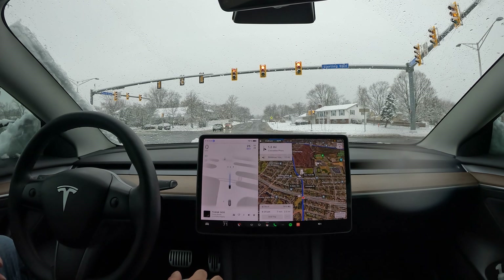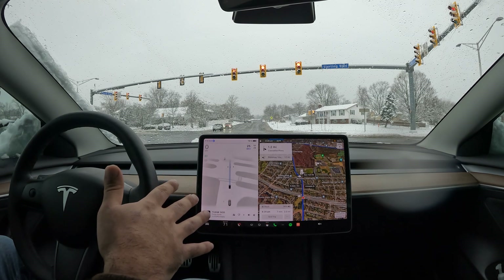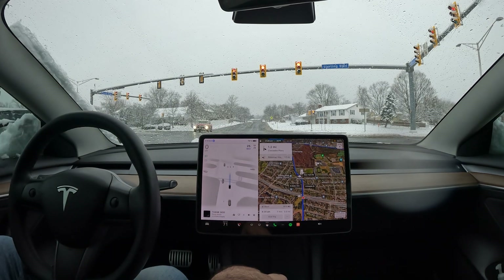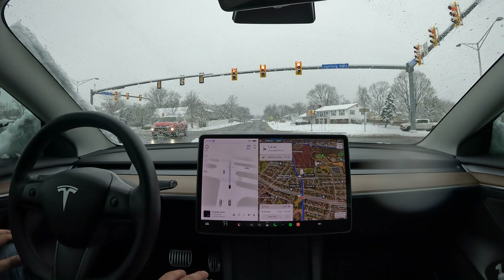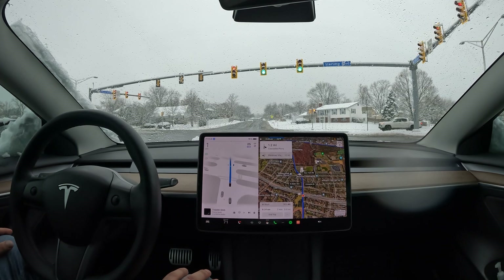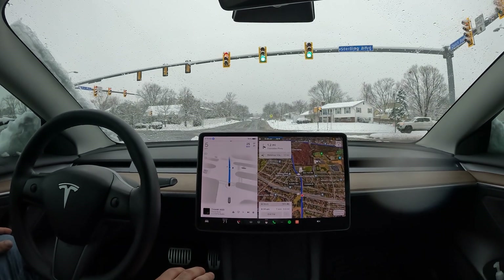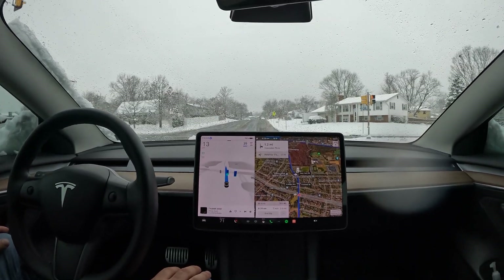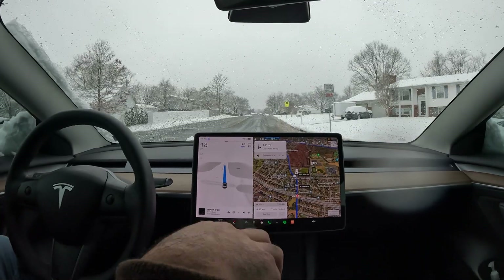The red light's about to turn green so we can continue with the drive. It just started sleeting — it's 18 degrees, so any rain coming down at this temperature is sleet. We're going to try to continue and see how FSD does. Already getting system beeps, alerts, and warnings, so we're going extra careful.